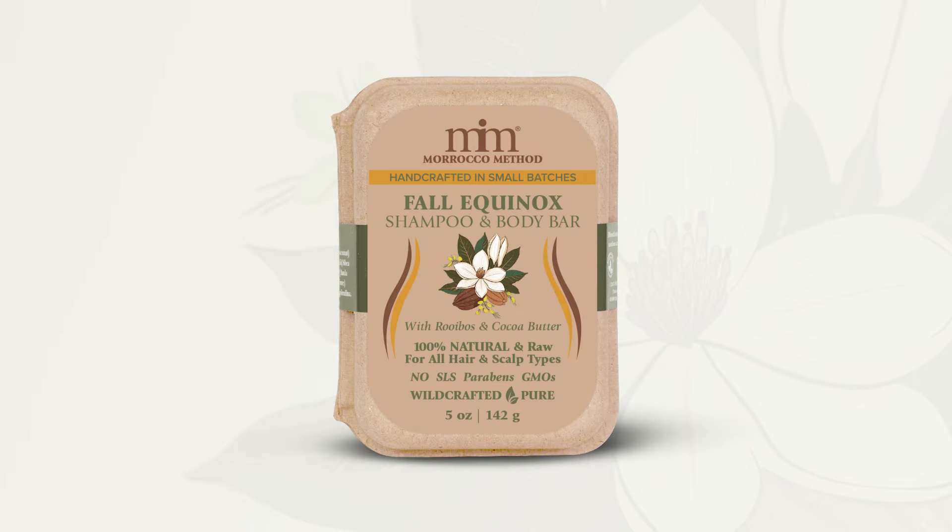Plus, it's eco-friendly with compostable packaging that's as kind to the planet as it is to your hair.